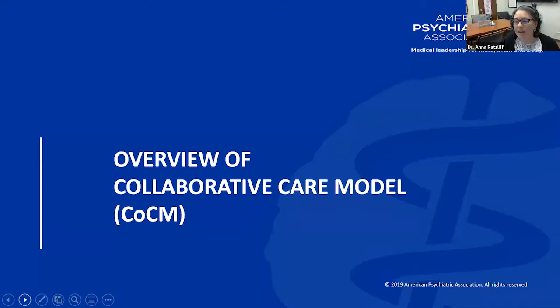My name is Dr. Anna Ratzliff. I'm going to start with a brief overview of the collaborative care model and basic billing information to set some context for diving into an actual case study. At that time, when we go into the case study, I'm going to welcome Sebastian Haynes to contribute and tell us a little bit more about his practice and how this billing approach has worked in the real world.